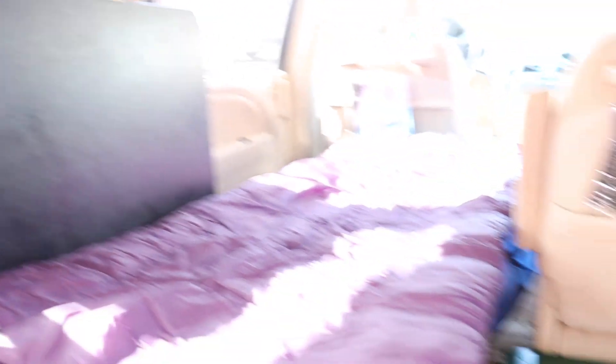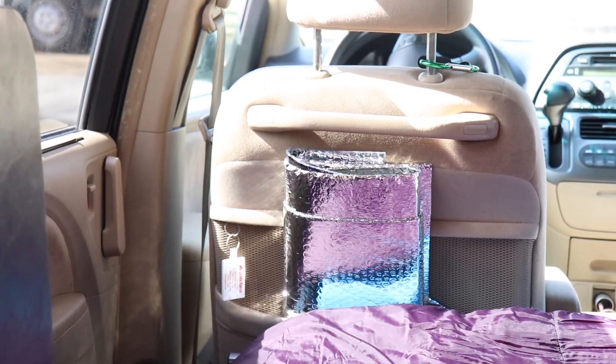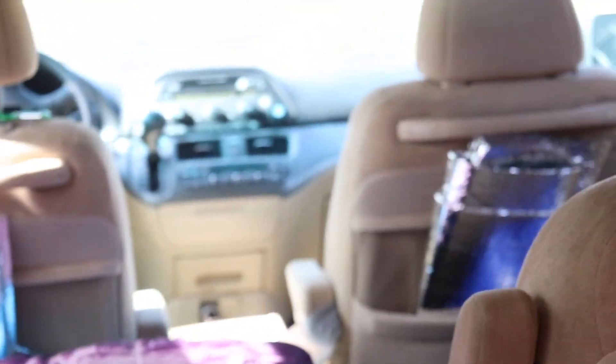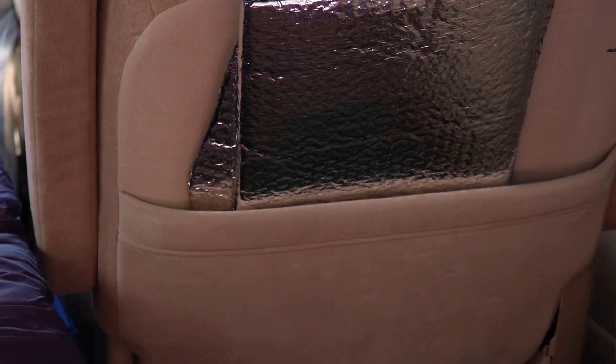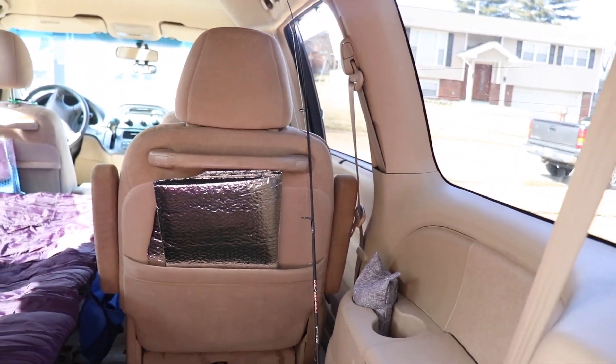I've got a table for cooking purposes and basically being able to hang outside. I got all my Reflectix in the back of the seats — these go on the driver's side, these go on the passenger side, and this one is for the back window. I've got my ultralight fishing pole because I'm taking a trip in a few short hours.